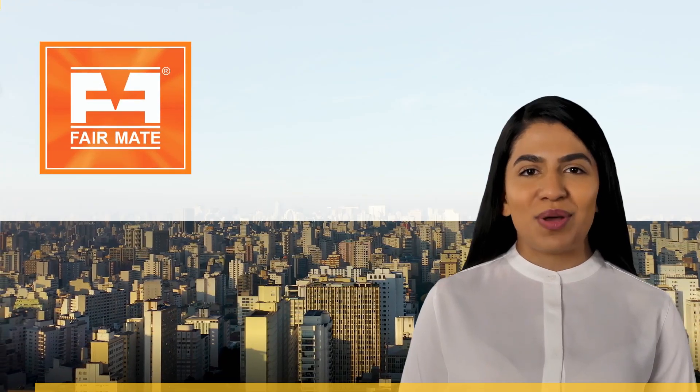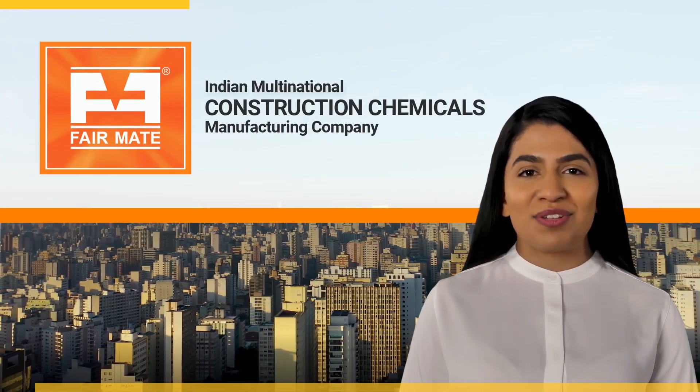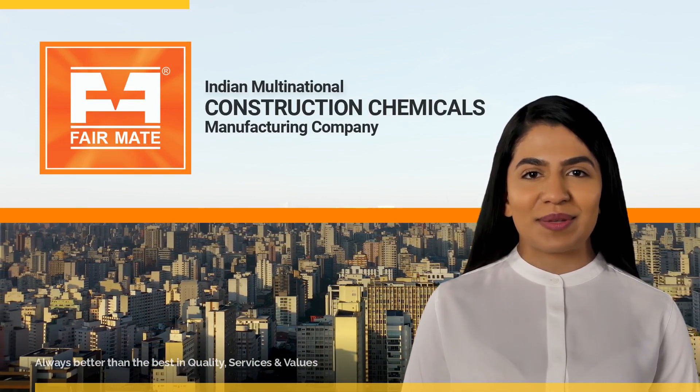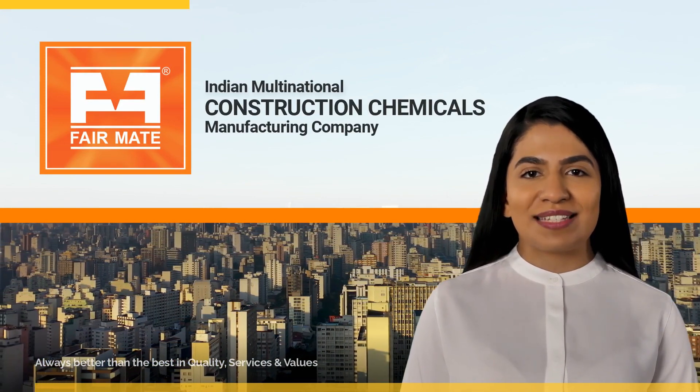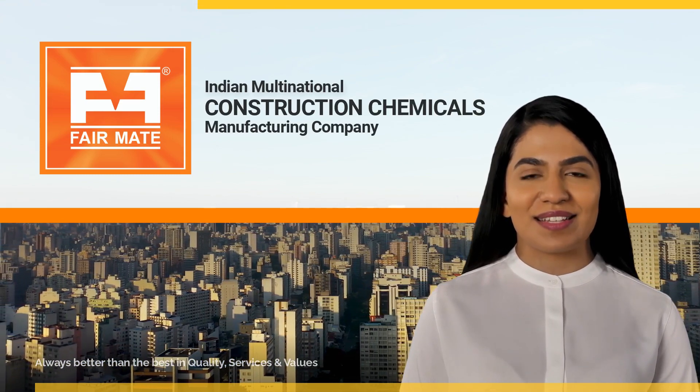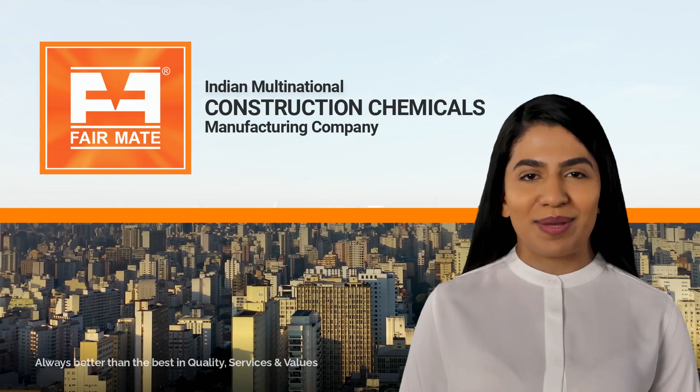Fairmate, an Indian multinational giant, has solidified its reputation as a leading manufacturer of construction chemicals. Through their extensive range of affordable solutions and world-class services, they have garnered a strong customer base worldwide.